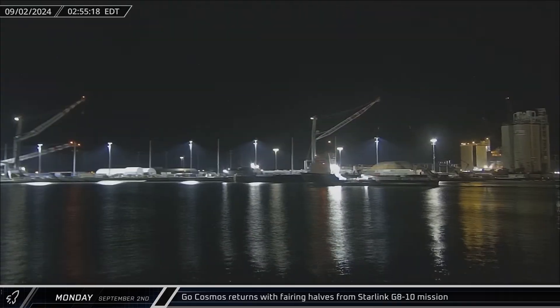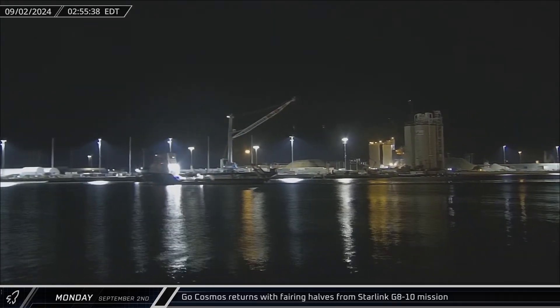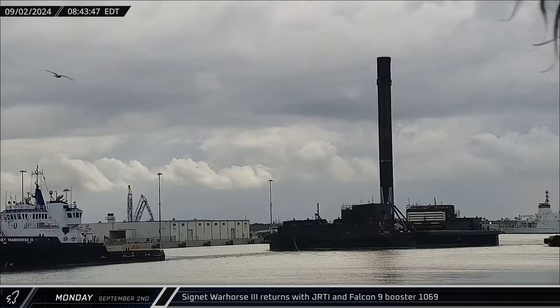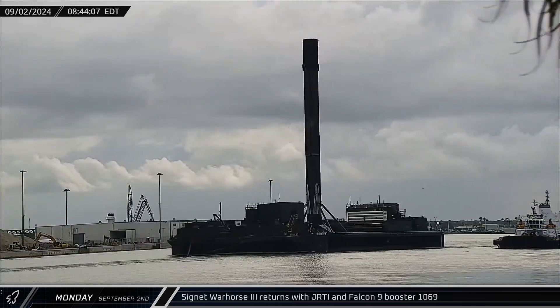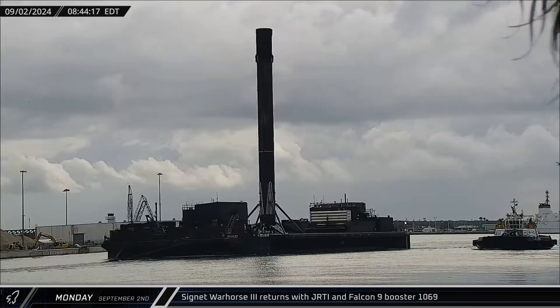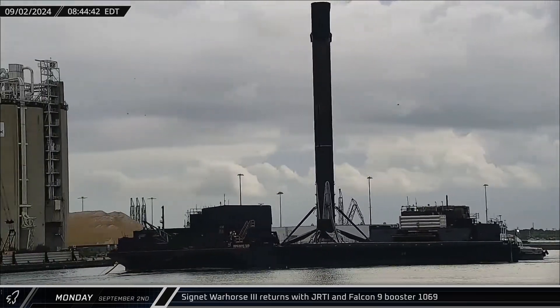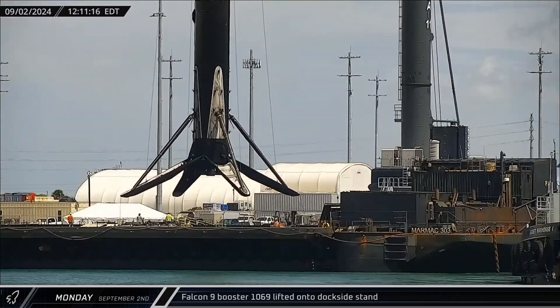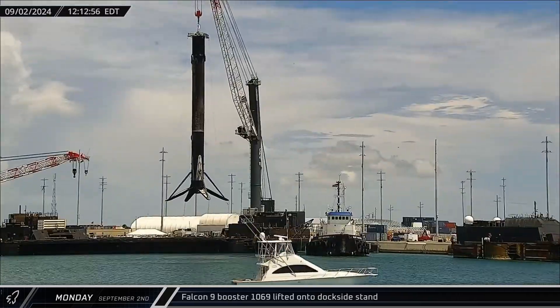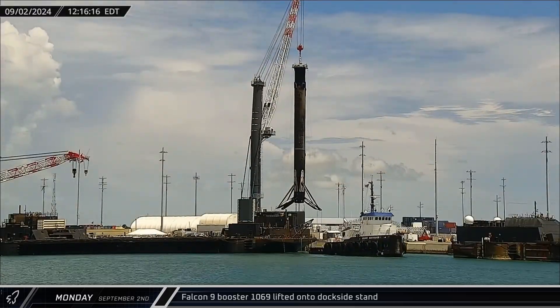Go Cosmos returned to port on Monday carrying the fairing halves from the Starlink Group 8-10 mission. Cygnet Warhorse III brought Just Read the Instructions and Falcon 9 Booster 1069 back to port, having successfully performed the return-to-flight launch of 21 Starlink V2 mini-satellites. The Falcon was quickly taken off Just Read the Instructions and set down on the dockside stand as crews made haste to make up for lost time.